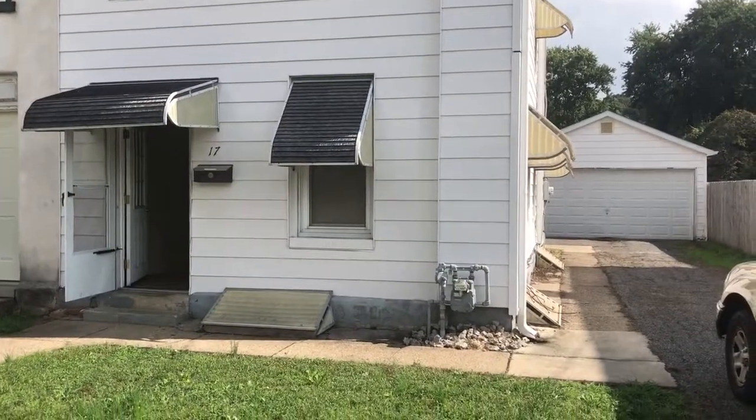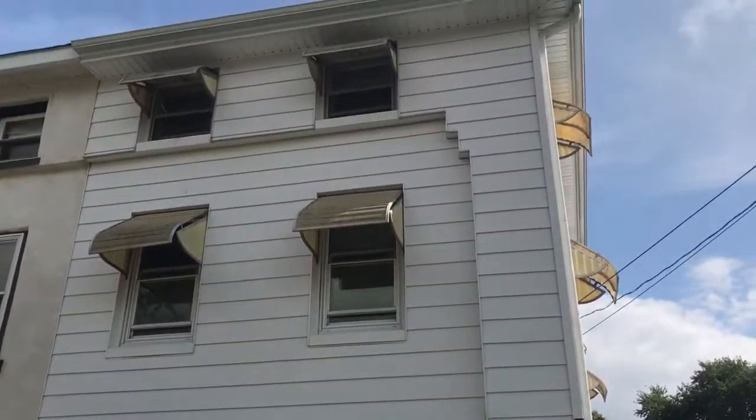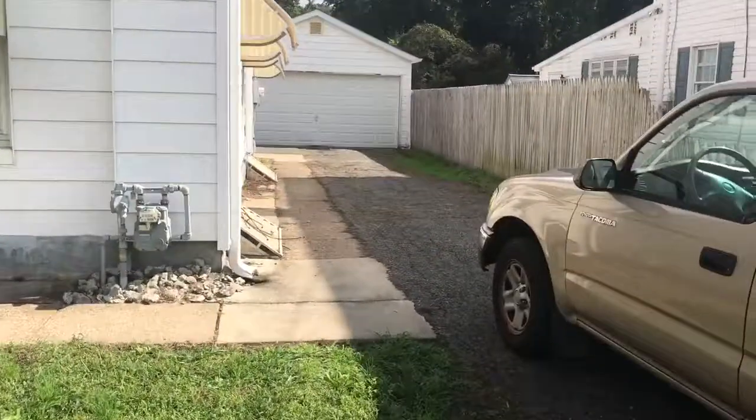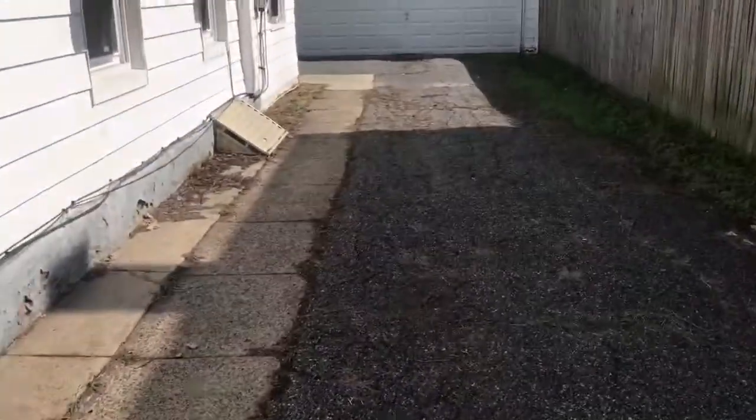Welcome to 17 Main Street in Upland. This is a four bedroom, one bath. It has a two-car garage in the rear and plenty of off-street parking.